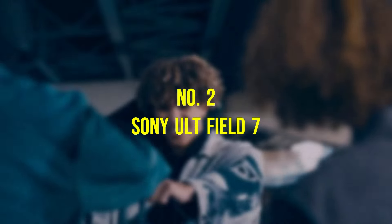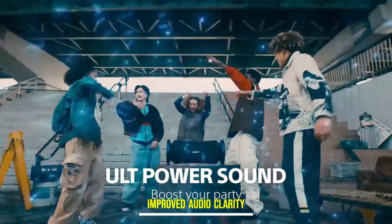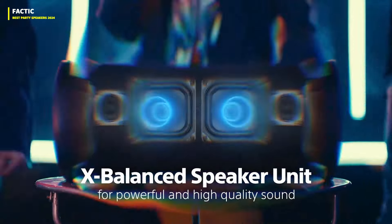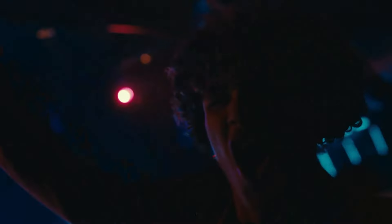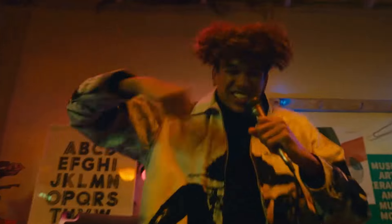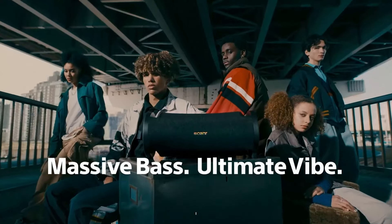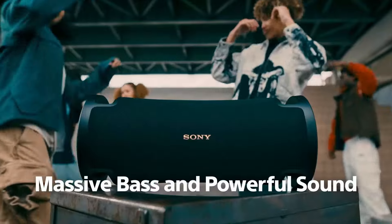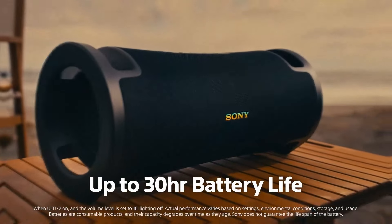Number 2, the Sony ULT Field 7 emerges as a significant improvement over its predecessor, addressing previous clarity issues and offering a more refined audio experience. Boasting an enhanced design featuring integrated handles for easy portability and LED lighting for added flair, this Bluetooth boombox elevates both style and function. The introduction of a karaoke function adds an extra layer of entertainment, although it's worth noting that a microphone is not included. With the flexibility to stand vertically or lay horizontally, the ULT Field 7 adapts to various settings. The ULT button offers two low-frequency settings alongside a 7-band EQ, enhancing bass reproduction for a fuller sound. Despite its substantial weight of 13.9 pounds, it delivers impressive battery life of up to 30 hours at moderate volume levels.